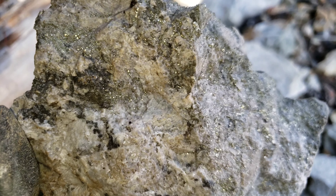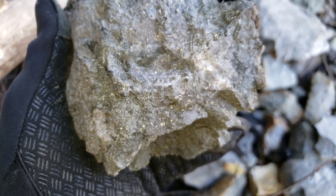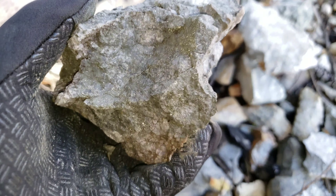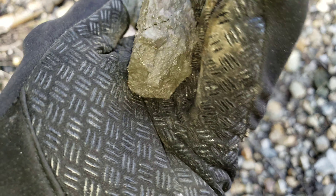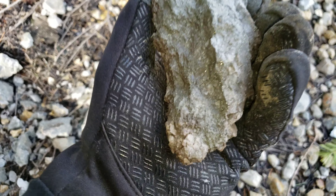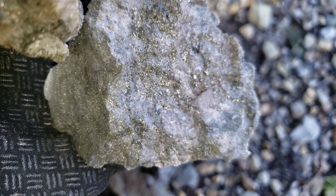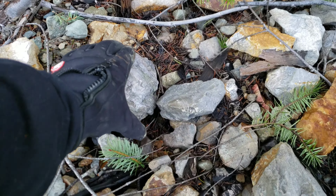And look at this beauty. Here's some more. We just hammered this piece open. Pretty awesome looking. And another sample right here. Completely loaded.